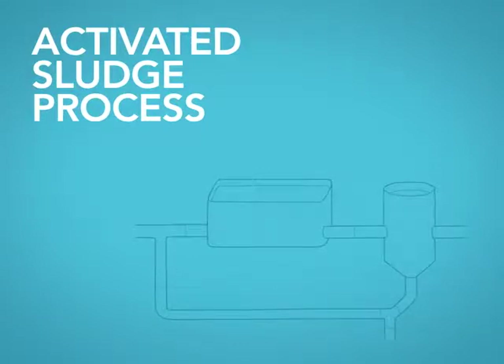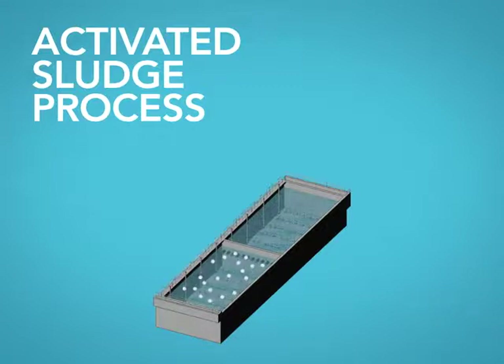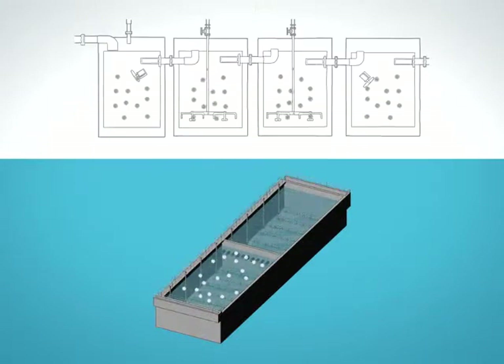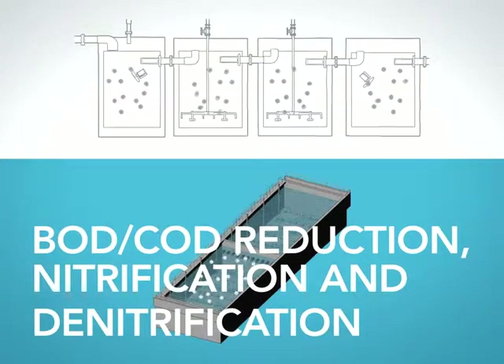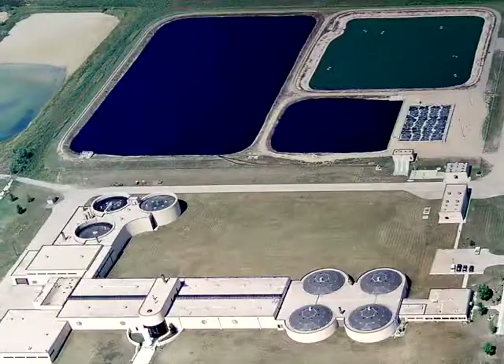MBBR technology can be integrated into an activated sludge process to create an integrated fixed film activated sludge, or IFAS, process. This allows dramatic gains in volumetric productivity without increasing levels of mixed liquor suspended solids. Both MBBR and IFAS processes provide BOD and/or COD reduction, nitrification and denitrification.